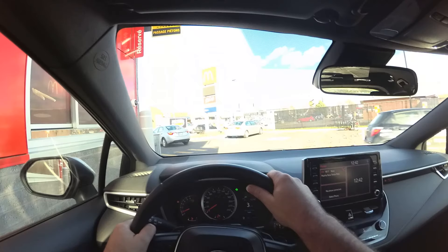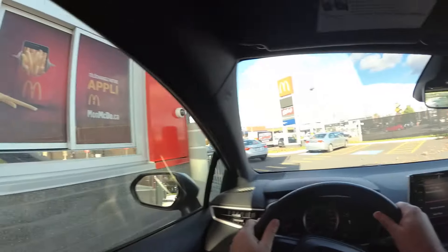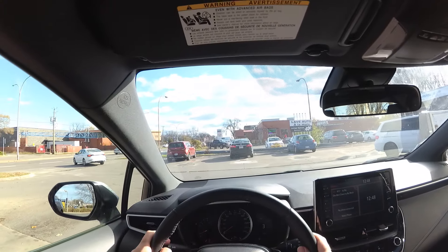Here, after exiting the drive-through, I'm going to the right, so I check it to my right. Here when exiting this gas station also, that car over there could be about to leave at the same time as me.